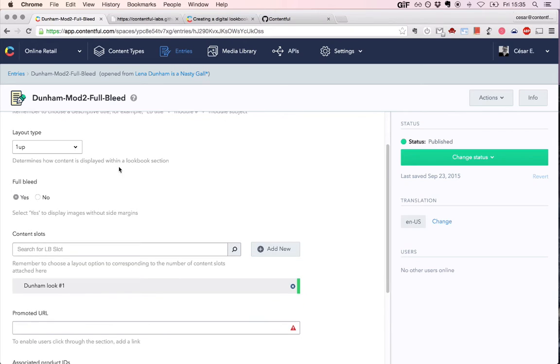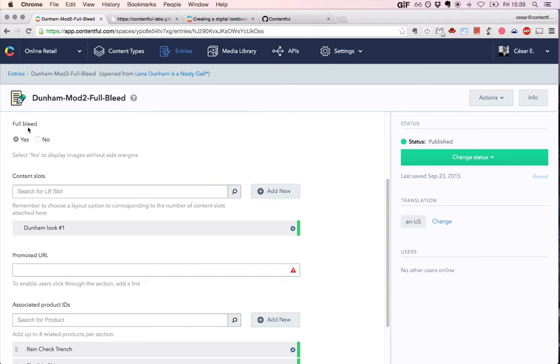Full bleed refers to how you'd like your picture presented. When you only want one picture, you can show it with regular margins on both sides, or you can make sure the picture is blown up to occupy all the visual space on the screen. That's what full bleed does — it controls these modes.